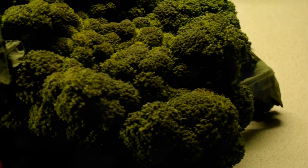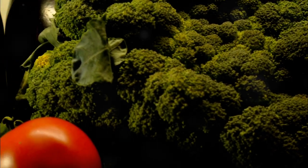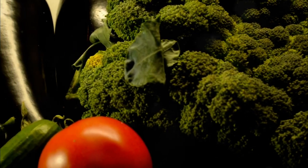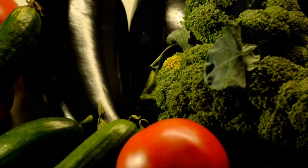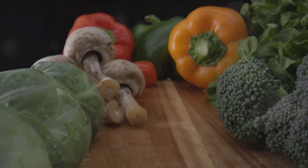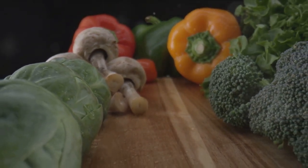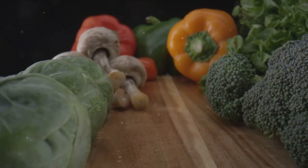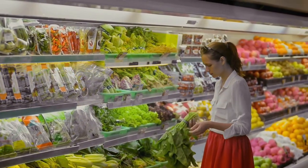Next, let's talk about ingredients. Always aim for fresh and high-quality ingredients — they make a world of difference to the taste and nutritional value of your meal. Consider seasonal fruits and vegetables: they're fresher, tastier, and more nutrient-dense. Plus, they can add a touch of authenticity to your themed meal. For instance, using summer berries for a summer-themed breakfast can enhance the overall experience.